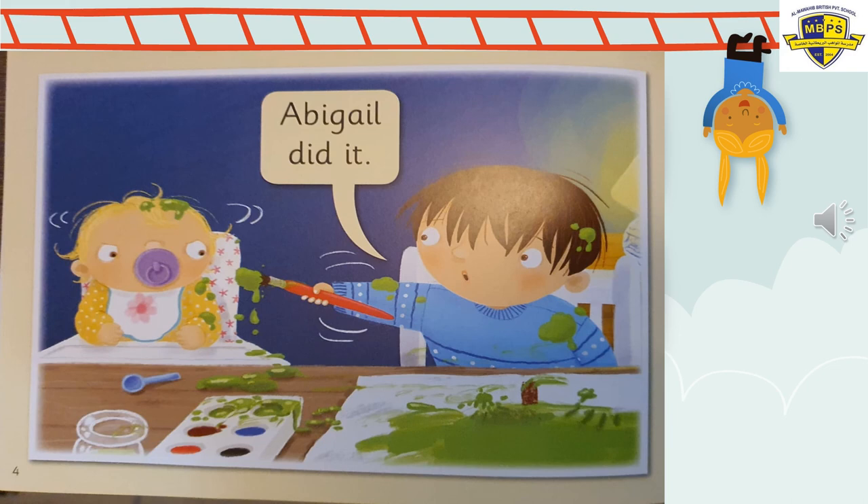On page four, look at him — naughty boy. Look what he said: 'Abigail did it! Abigail did it,' he said, pointing to the little baby.